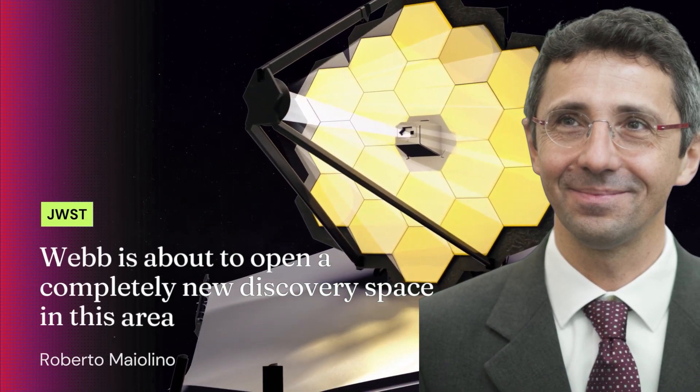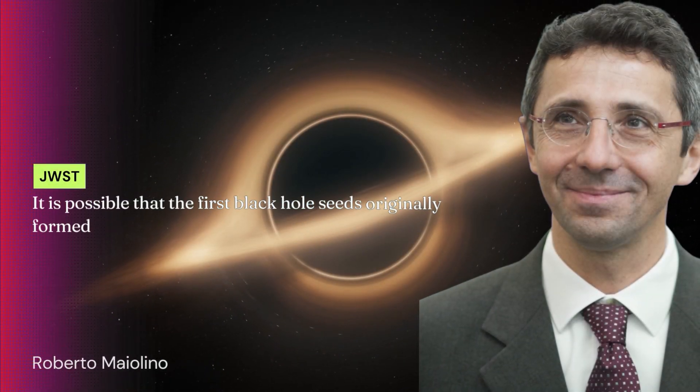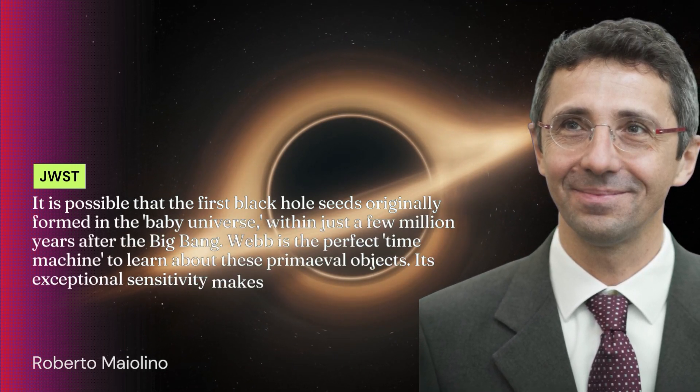Robert Maiolino, a member of the James Webb Space Telescope's near-infrared spectrograph NIRSpec instrument science team, stated, "Webb is about to open a completely new discovery space in this area." He also added, "It is possible that the first black hole seeds originally formed in the Baby Universe within just a few million years after the Big Bang."